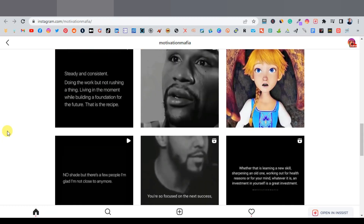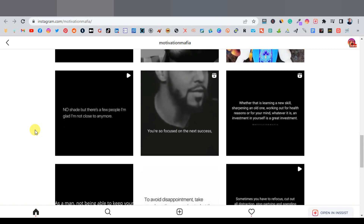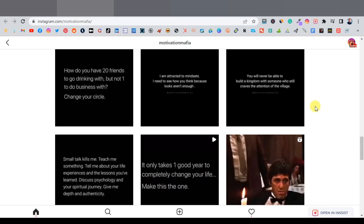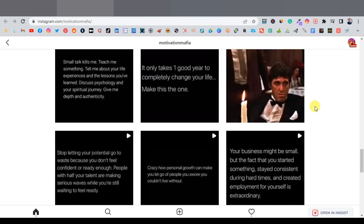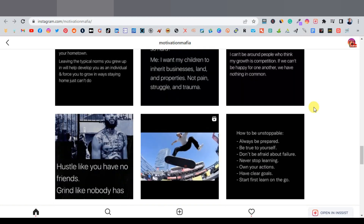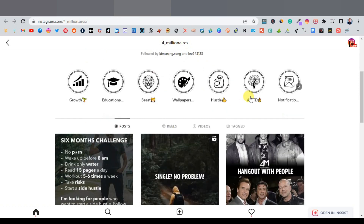Videos do really well compared to still images. Just like YouTube Shorts and TikTok, Instagram is really pushing Reels because it's competing with those platforms. That means your chances of getting your videos seen by more people is much higher compared to still images. Another account, For Millionaires, has one million followers doing the same thing.